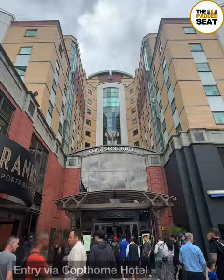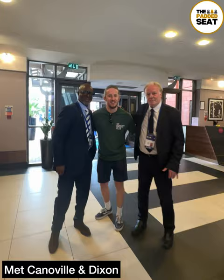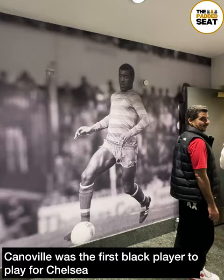Entry for today's hospitality was via the Copthorne Hotel and there was a short queue with e-tickets checked on entry. I grabbed a quick photo with Kerry Dixon and Paul Canoville outside the Canoville suite. Tickets were checked again on entry to the lounge, which is named after Paul Canoville — the first black player to play for Chelsea.